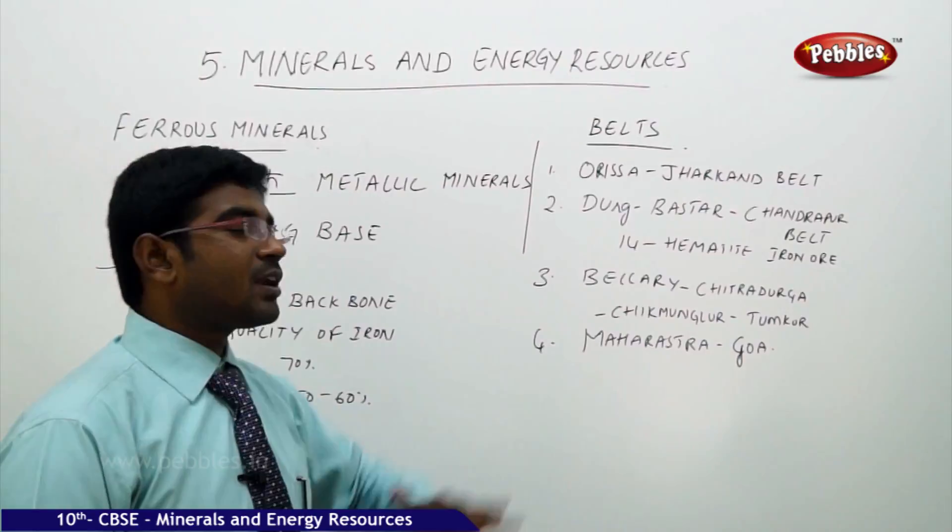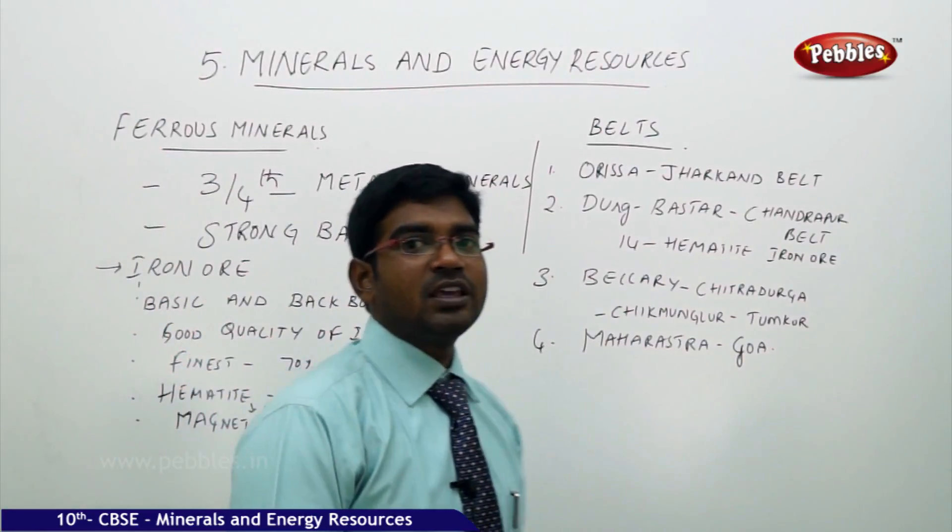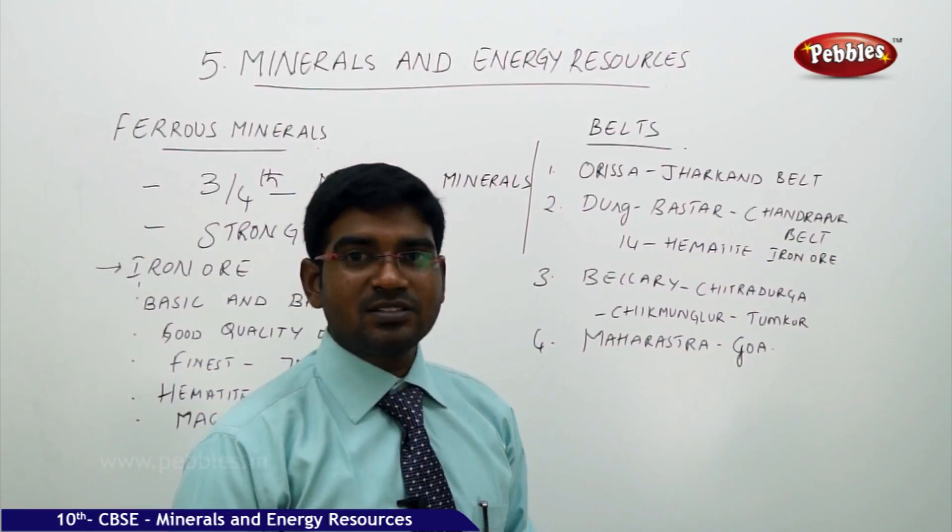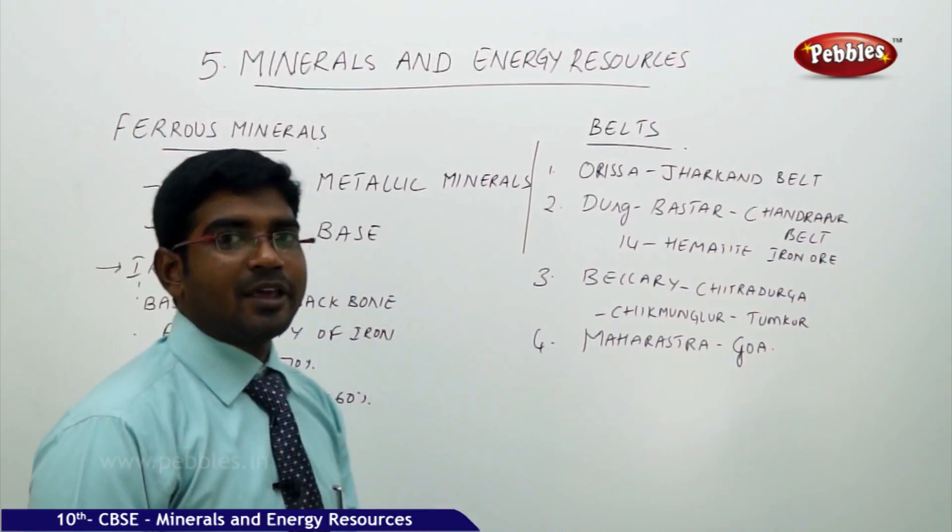The Odisha and Jharkhand surrounding regions have iron ore deposits under the layers of the earth, where mining is carried out and the iron ore is extracted.